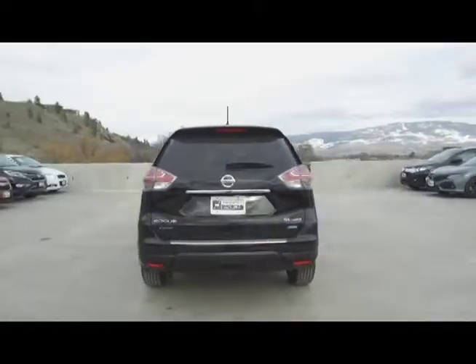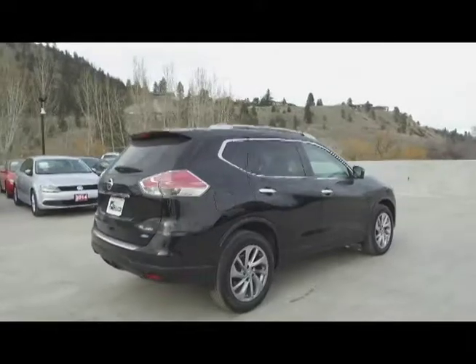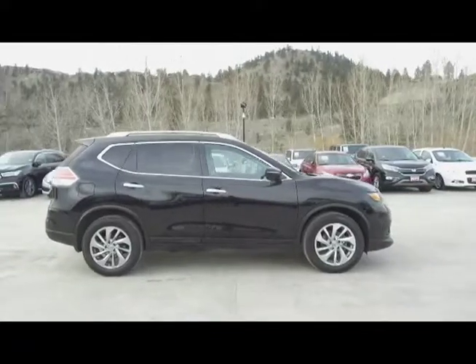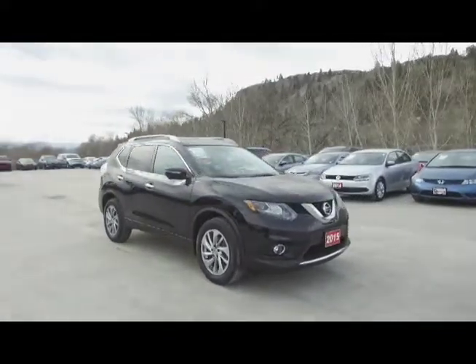Thank you for checking out this video of this pre-owned 2015 Nissan Rogue SL. Here at Harmony Acura we stand behind the vehicles we sell and we guarantee that you will be satisfied, which is why we offer a 30 day or 2500 kilometer no hassle exchange policy for your peace of mind. We have a family friendly, low pressure environment — we don't charge documentation fees or any other hidden charges.